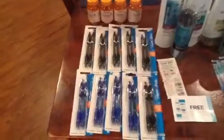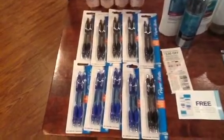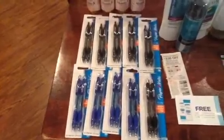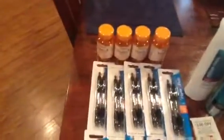I used a rain check that I had for the Paper Mates. I recall telling everybody, if you could, you should get a rain check on the Paper Mates. So I used my rain check and my $1 off Target coupon, and made $0.50 in overage for each one, so that was $5 in overage.